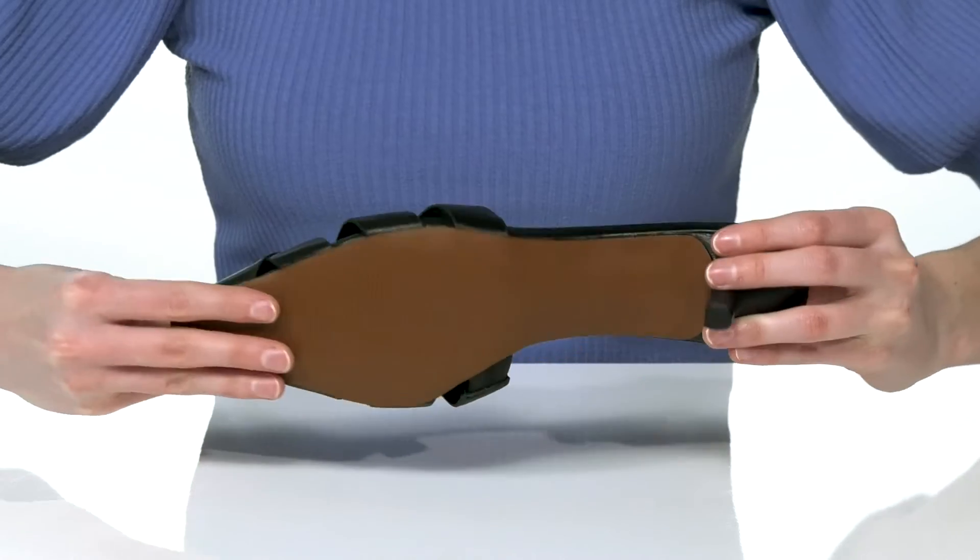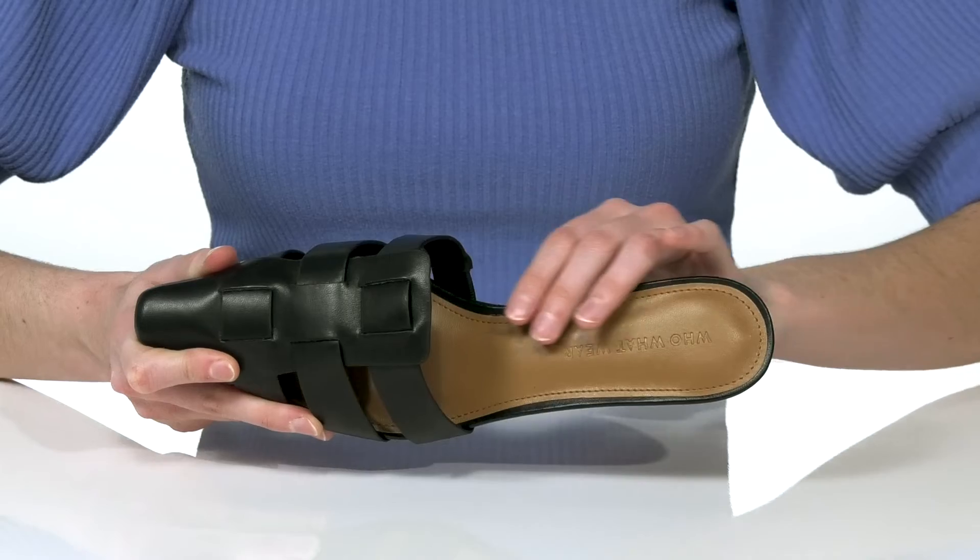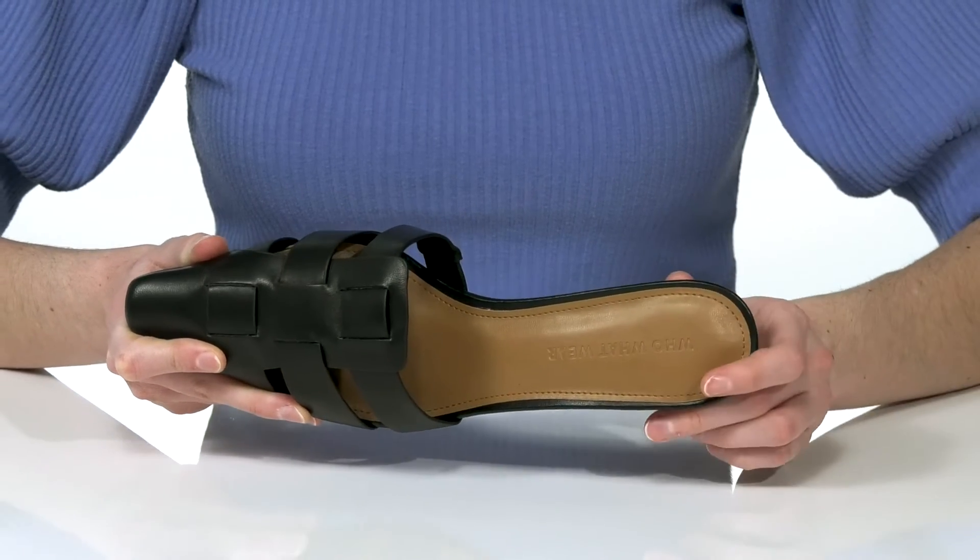There's a lightly textured outsole underneath for traction. Inside there's a smooth lining and a cushioned footbed for a comfortable wear.